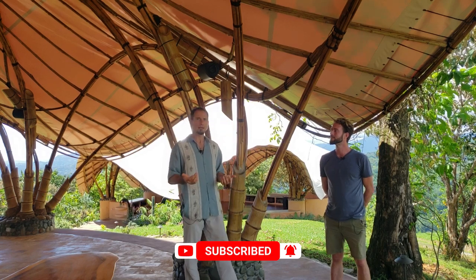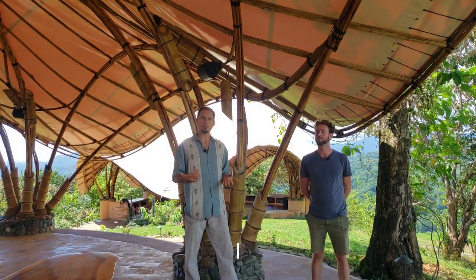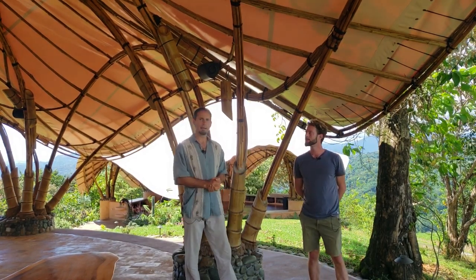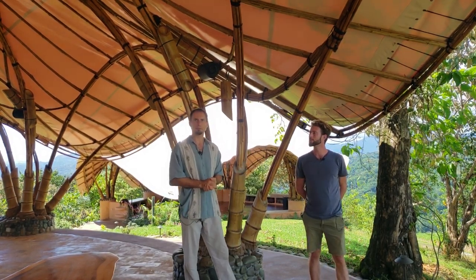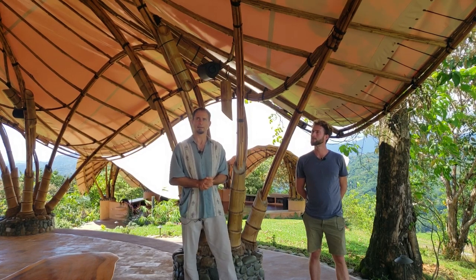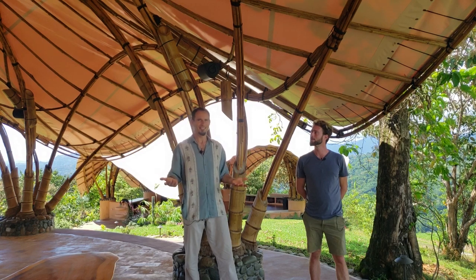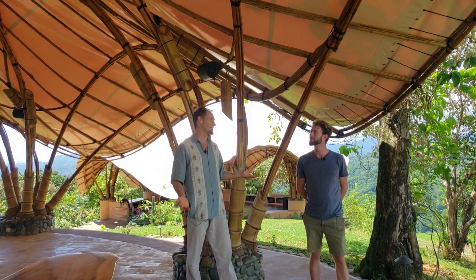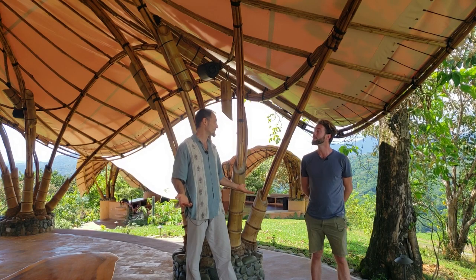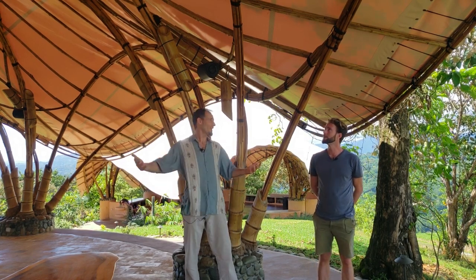What we're going to do right here in this video is talk about some of the structures that Ian Michael and his architects and builders have put together. This place is really enchanting and it's worth taking a look — and like everything, there's a learning process. Ian Michael is going to share some of that with us. So thank you so much for your time. What's been the process of this place?